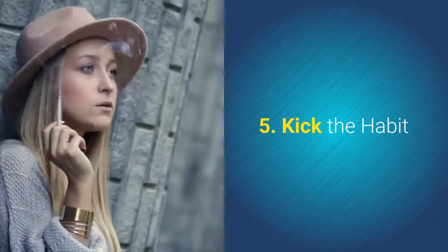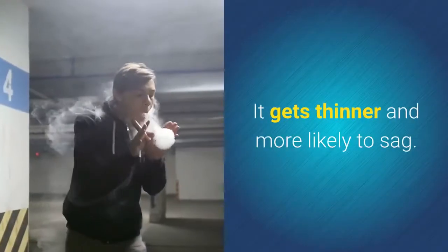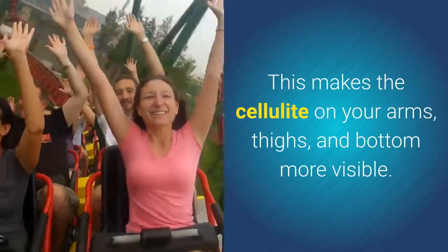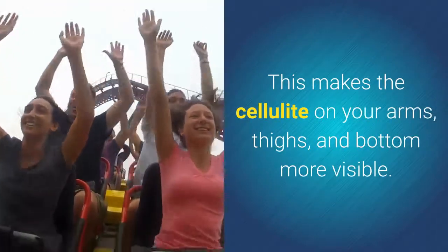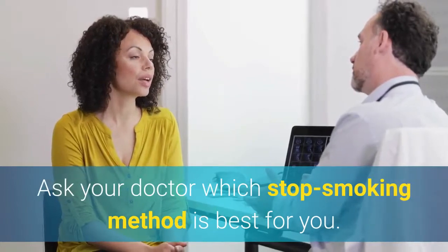5. Kick The Habit. Every puff affects the blood supply to your skin — it gets thinner and more likely to sag. This makes the cellulite on your arms, thighs, and bottom more visible. Ask your doctor which stop-smoking method is best for you.